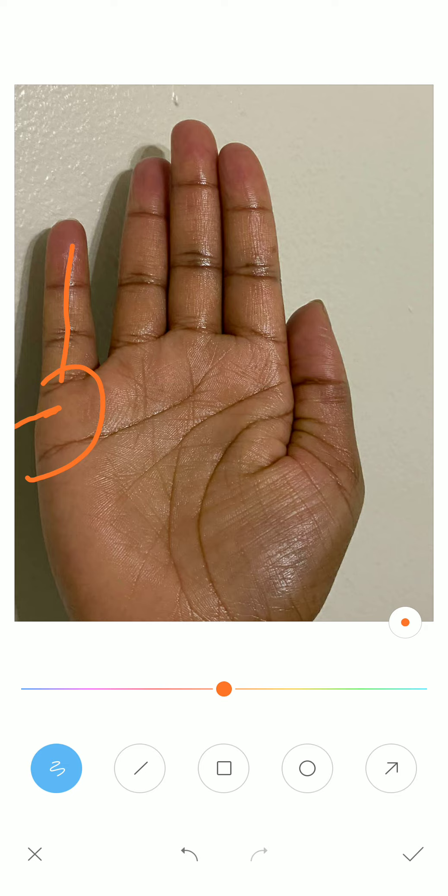Now whenever we talk of marriage, two planets are mainly taken into consideration — Jupiter and Venus. Here you can see we have the Jupiter finger and along with this the Jupiter mount. And here we have the Venus mount. Prominency of these two mounts is required in order to have a happy and successful marriage life.